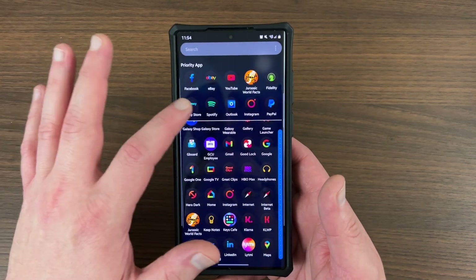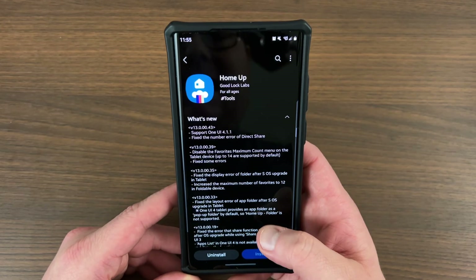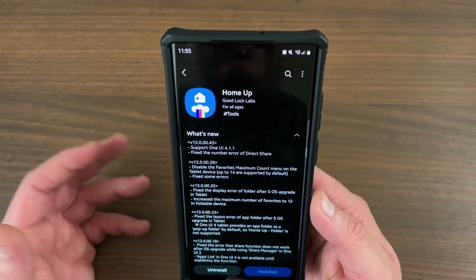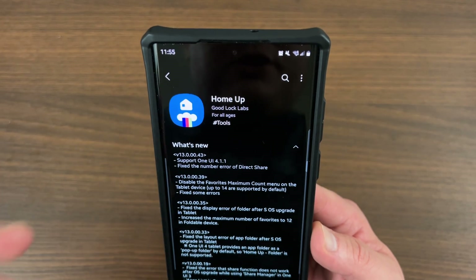So let's go ahead and get into it — let's talk about HomeUp. It was updated. I got the update yesterday, July 19th. This update has two really important changes. The first one is it now supports OneUI 4.1.1. You can see the version number 130043, which is the new version.